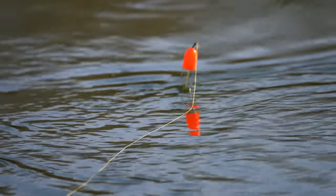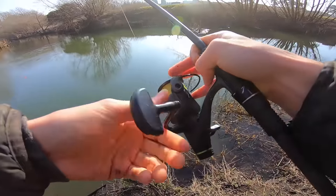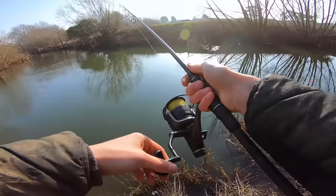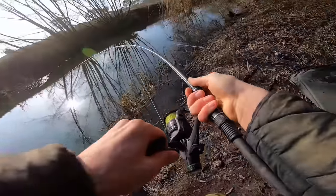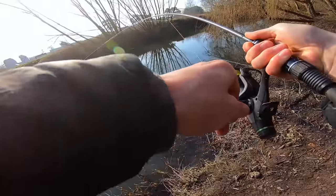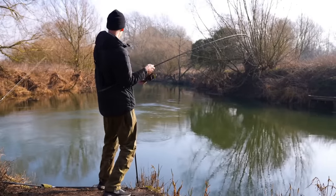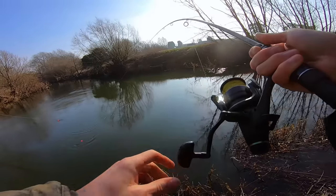I've got a bite! Check the drag just to make sure it's set right, then reel down until you feel the weight of the pike and then set. Could have had that drag a little tighter, but we've got one on — come on!